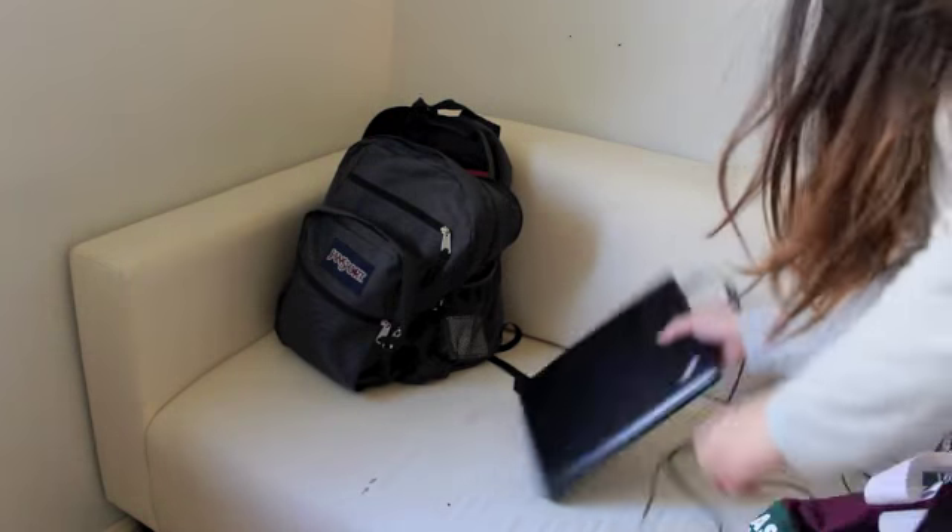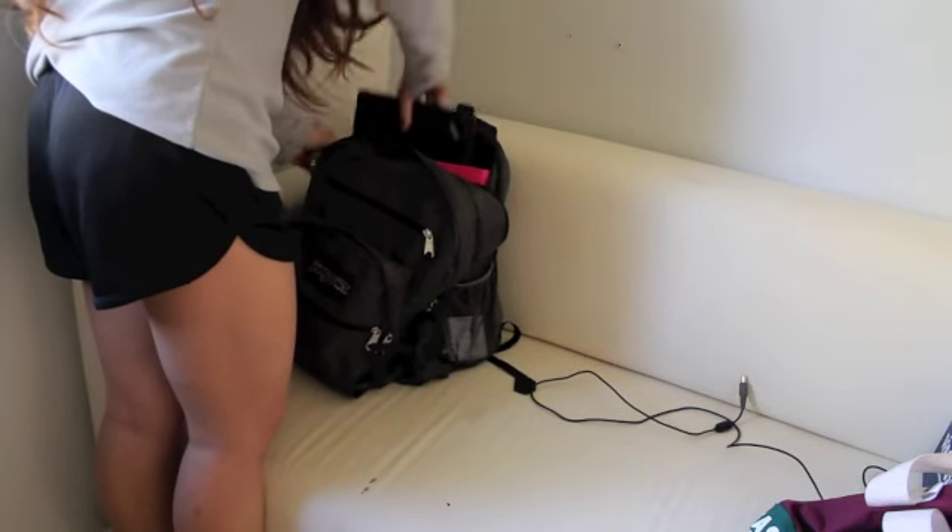The first thing I do to get ready is pack up my school backpack so that I don't leave anything out when I actually leave to go to school.